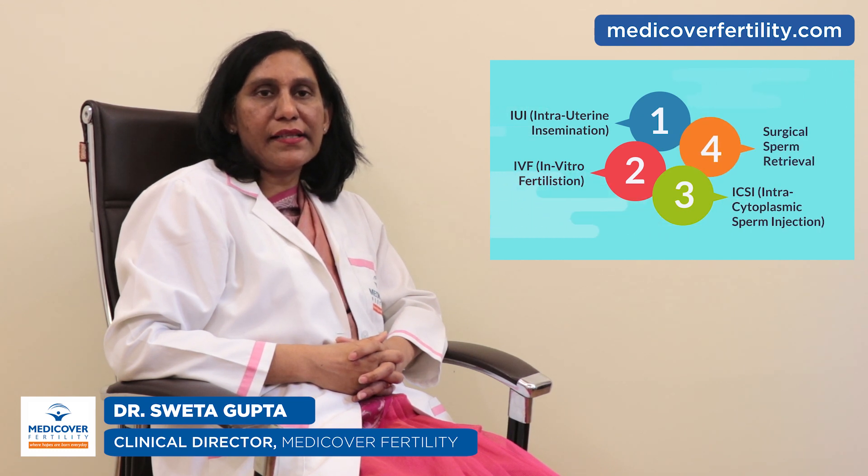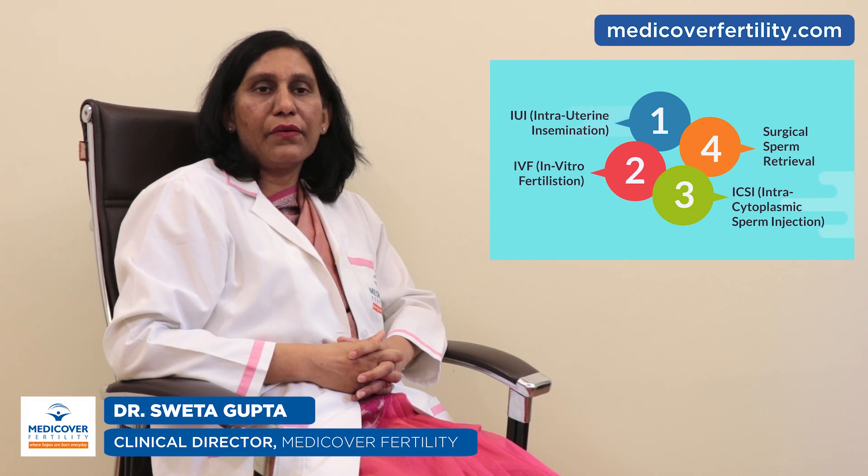In mild cases, IUI or intrauterine insemination is recommended, and when IUI fails, IVF is recommended. In severe oligospermia and cryptospermia where there are very few or limited number of sperms, IVF with ICSI — intracytoplasmic sperm injection — is recommended, where only one healthy sperm is injected inside the cytoplasm of the egg.